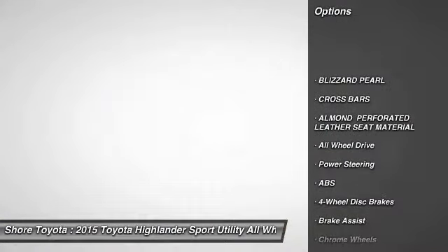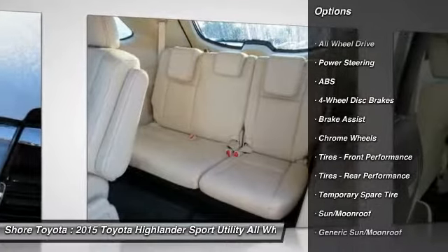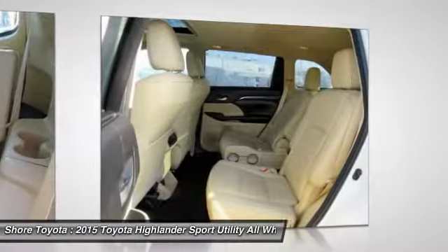Stability control, keyless entry, traction control, steering wheel audio controls, navigation system, all-wheel drive.